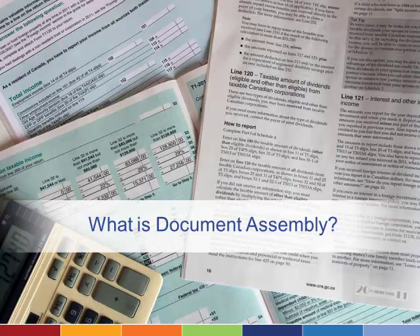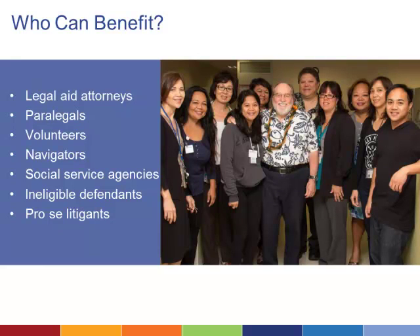Document Assembly can be submitted electronically and can be a valuable tool for a wide range of users, including legal aid attorneys, paralegals, volunteers, and navigators.